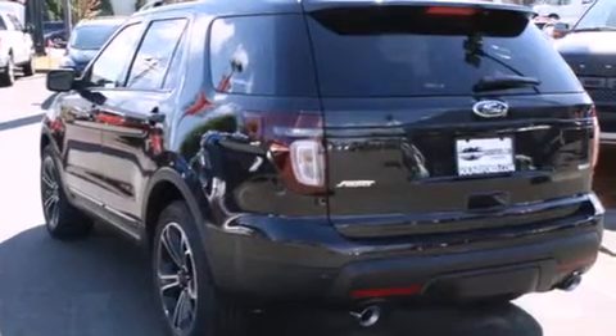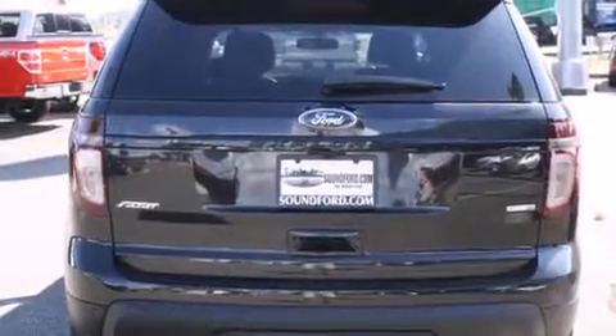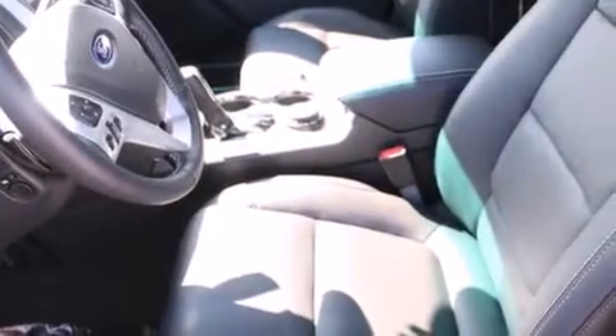Its top features include Bluetooth mobile device connectivity, a rear view camera, keyless ignition, power adjustable driver pedals, a sunroof, heated seats, a turbocharger, traction control and stability control systems, and a tire pressure monitoring system.